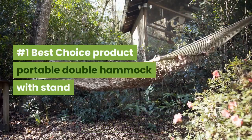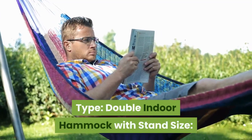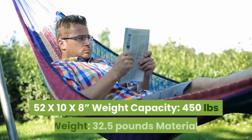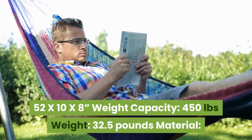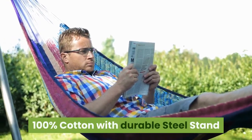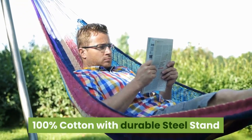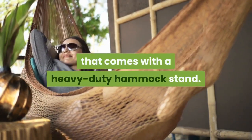Number 1: Best Choice Product Portable Double Hammock with Stand. Type: Double Indoor Hammock with Stand. Size: 52 x 10 x 8 inches. Weight capacity: 450 lbs. Weight: 32.5 lbs. Material: 100% cotton with durable steel stand. This Best Choice hammock is for two people and comes with a heavy duty hammock stand.